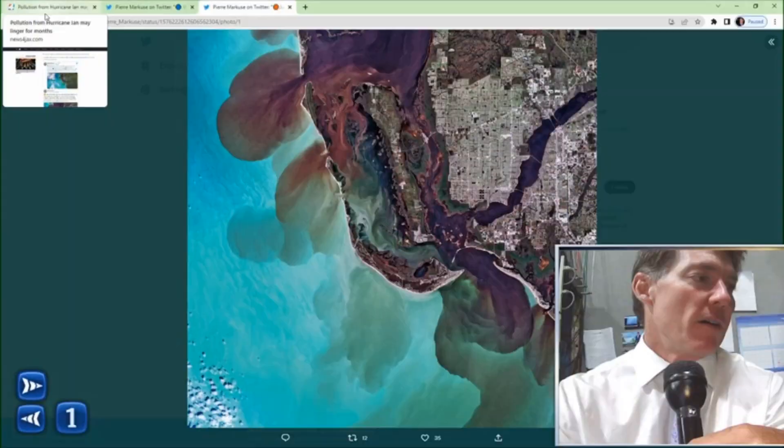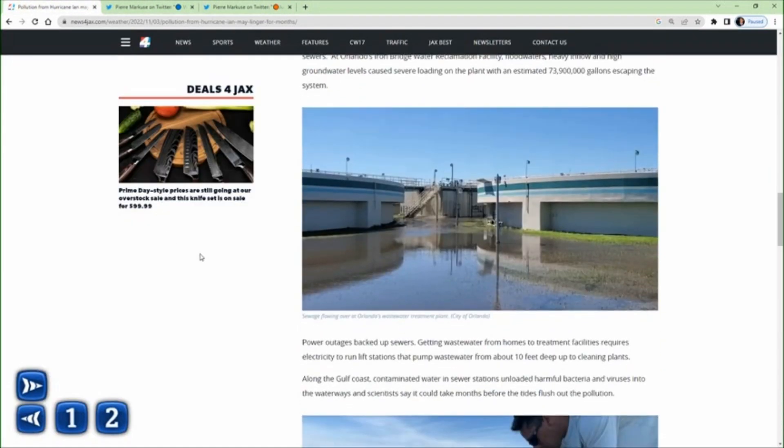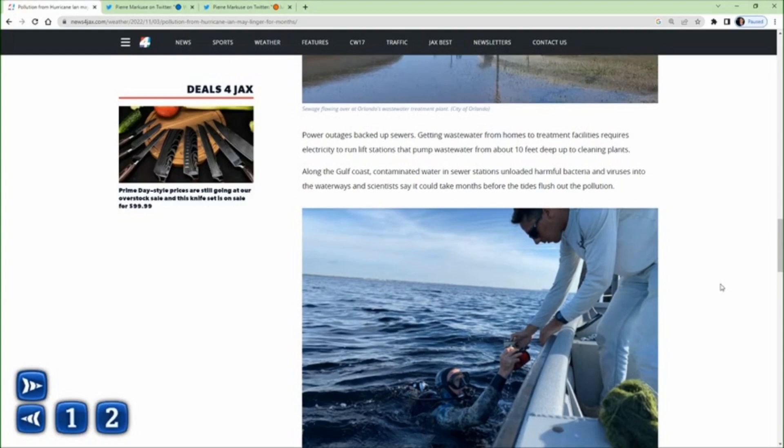Much of this isn't confined to the coastal areas. Remember, this hurricane dropped two feet of rain around the Orlando area, and all of that runoff infiltrated the wastewater treatment facilities. With the power outages, the lift stations — which get sewage from homes to those treatment plants — weren't working. So a lot of those treatment plants overflowed, spilling millions of gallons of sludge and wastewater containing bacteria into the surrounding areas. Here you can see a picture of one of those wastewater treatment plants with water flowing out of the tops of those containers.